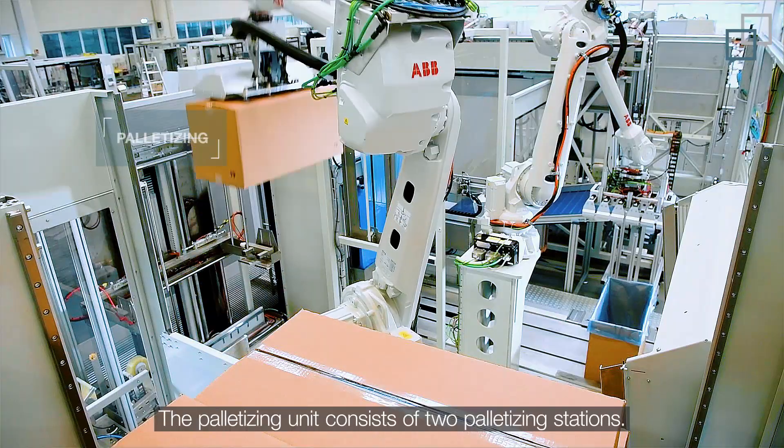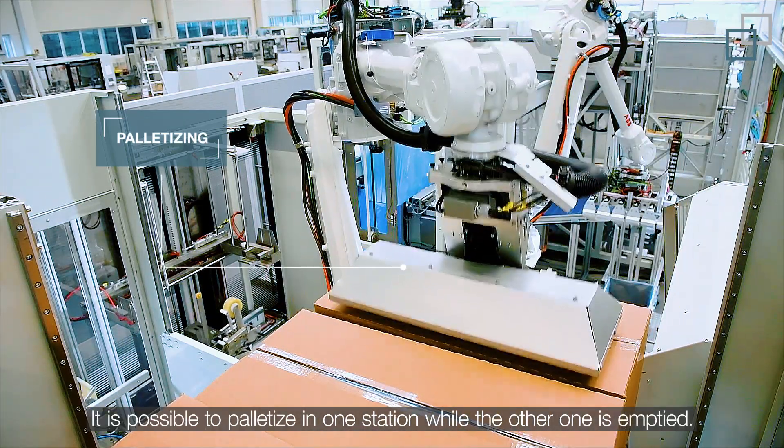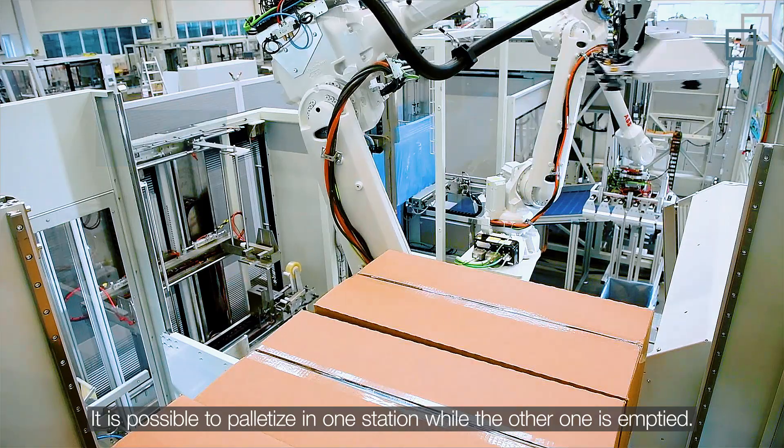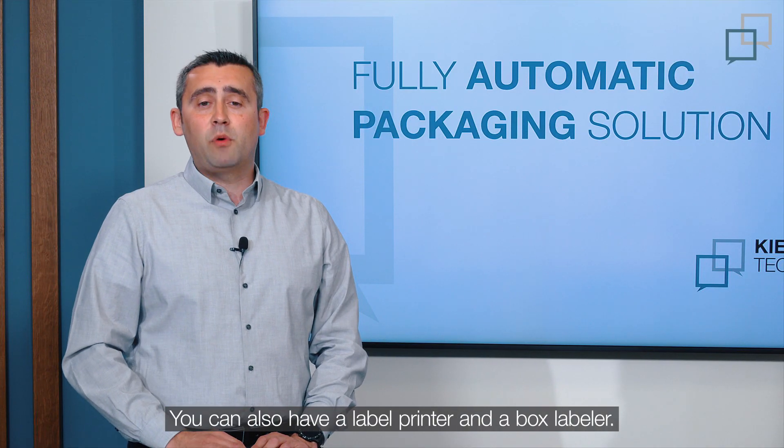The palletizing unit consists of two palletizing stations. It is possible to palletize in one station while the other one is emptied. You can also have a label printer and a box labeler.